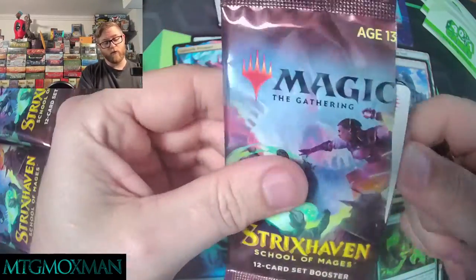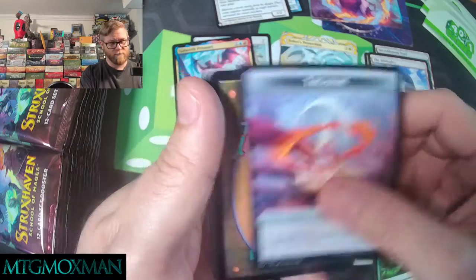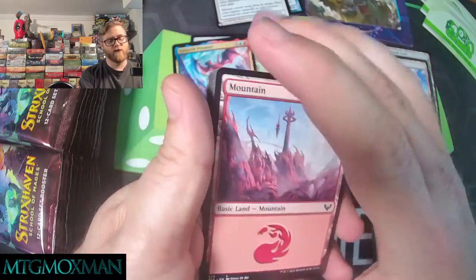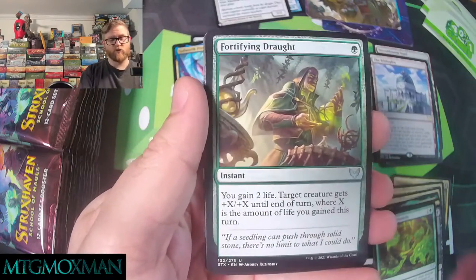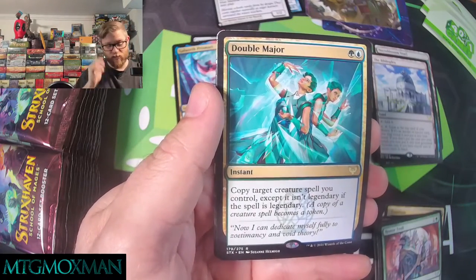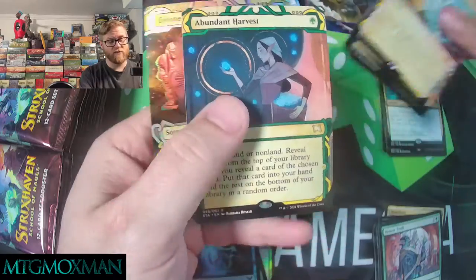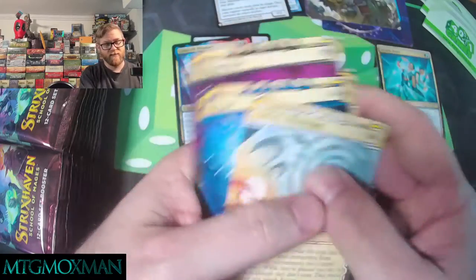Big shout out and thank you to 401 Games for hooking us up with some packs and getting things going. Art card — we got Professor Bear! He's right out of the great outdoors. Fortifying Draught, which is like a drink. Then we got an Honor Troll — get it, Honor Troll instead of honor student. Double Major — copy target. You know what? This isn't a bad one, I gotta be honest. We got an Abundant Harvest — I'm okay with that. And we got a foil Divine Gambit. Some serious art cards here already.